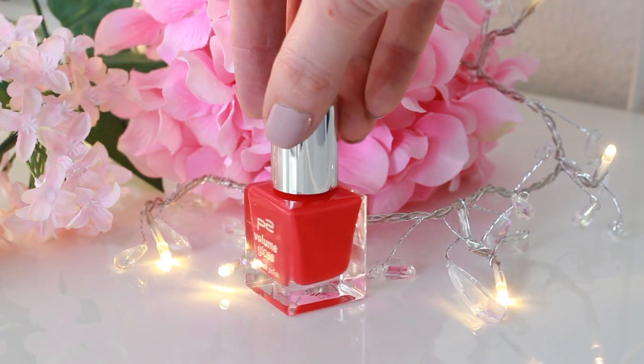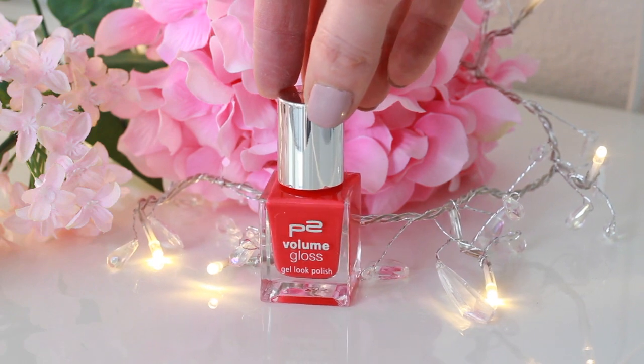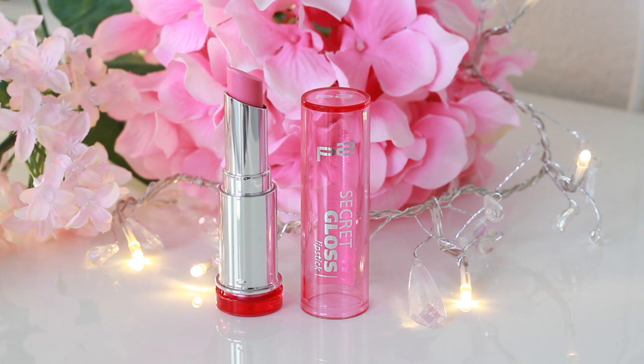I also picked up this nail polish by P2 — it's the Volume Gloss Gel Look Polish. I love this color because it's such a bright tangerine color. Super fun for summer and it's in the shade Grand Dame. The last product I picked up for the giveaway is this lip gloss — or more of a lip tint lipstick — also by P2, the Secret Gloss Lipstick. It's a gorgeous pink-toned lipstick slash gloss. These were originally all products I was going to buy for myself, but at the cashier I thought, you know what, I'm just going to do a giveaway with all of them.